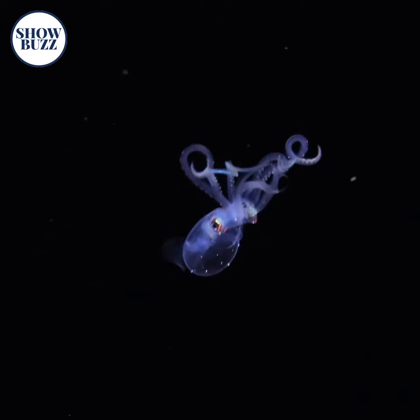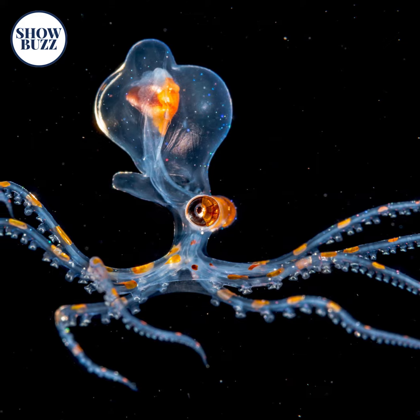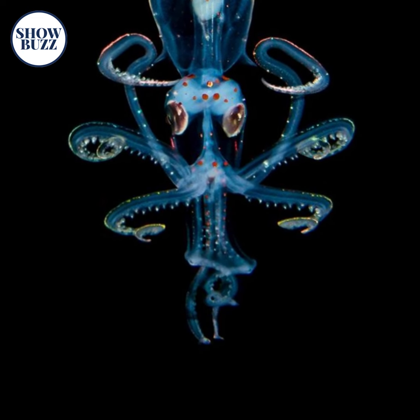The juvenile Sharpier Enope Squid has a transparent body that is adorned with polka dots. These dots are basically pigment-filled cells, and there are some organs below the eyes of the squid that are clearly visible due to the transparent body.